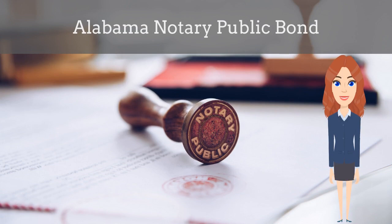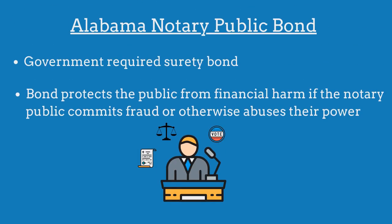In this video, we explain what an Alabama notary public bond is and how insurance agents can officially obtain them for their customers. A notary public bond is a government-required surety bond that protects the public from financial harm if the notary public violates the bond's provisions.